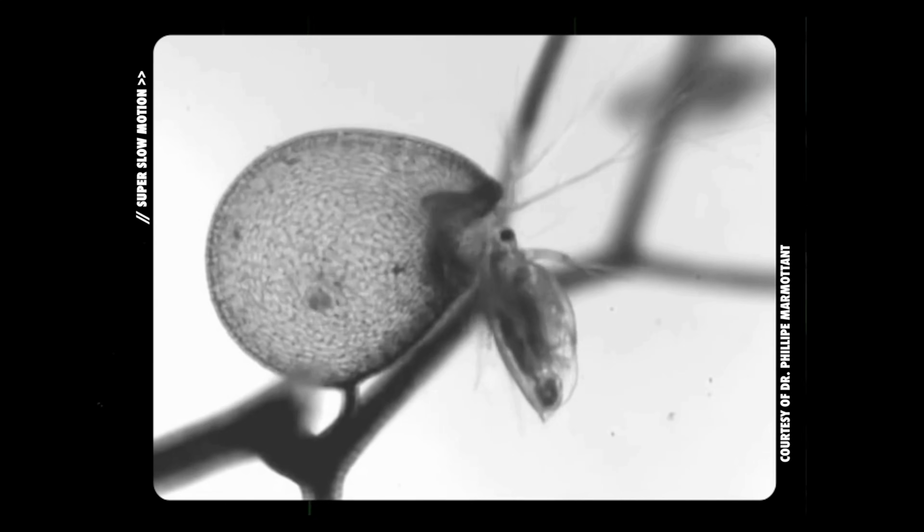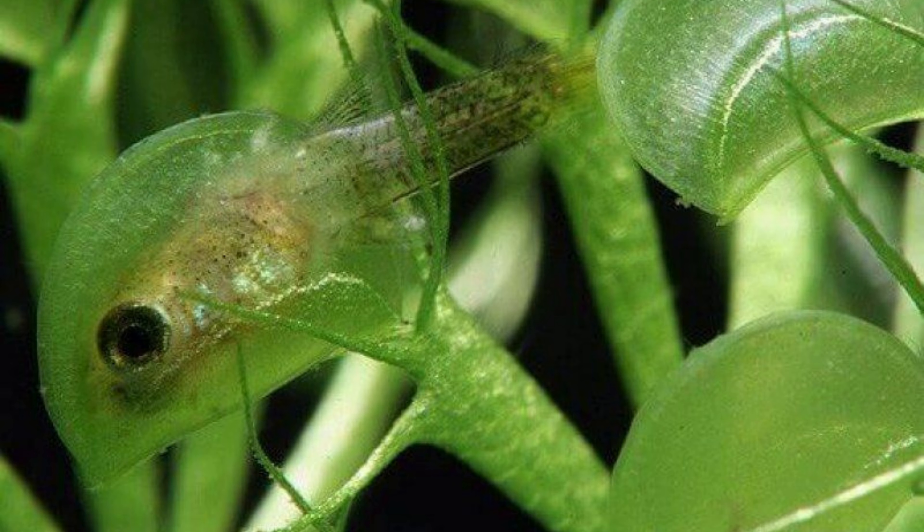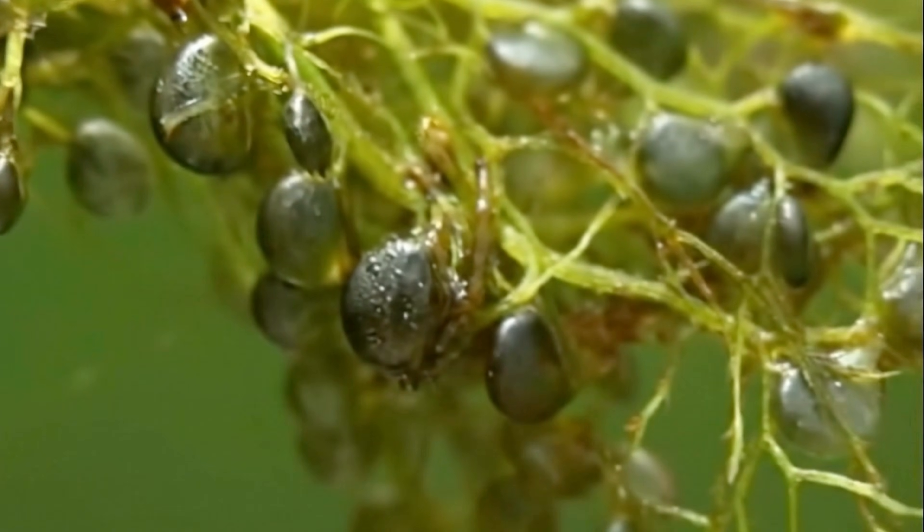The lightning-fast predatory mechanism begins with the trap structure. The traps are tiny bladders, ranging from 0.2 mm to 1.2 cm in size, attached to the submerged leaves or stems. Each trap has an extremely sensitive watertight trapdoor, surrounded by several trigger hairs.